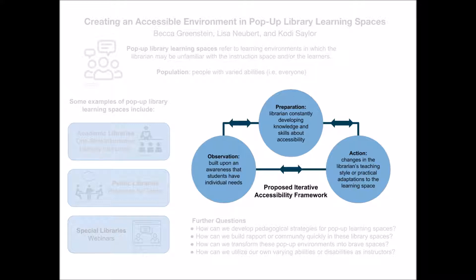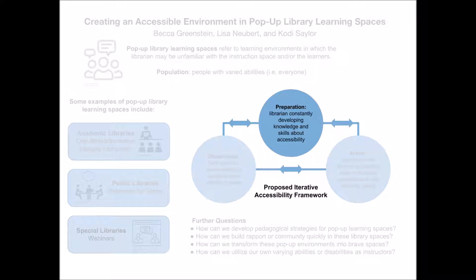The first prong of the framework is preparation, which is an ongoing process in which the teaching librarian is constantly developing and implementing knowledge and skills about accessibility. During preparation, a librarian may develop an accessibility kit that may contain items such as a mouse, a braille keyboard, headphones, a magnifying glass, tools to adjust furniture, a whiteboard with markers, notepads, index cards, etc.